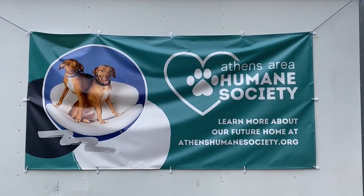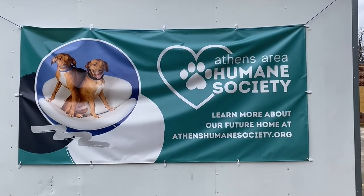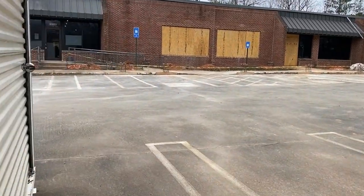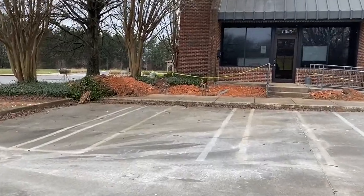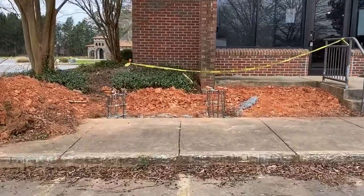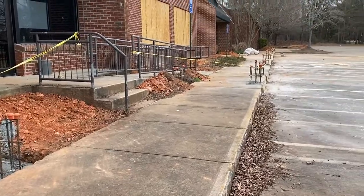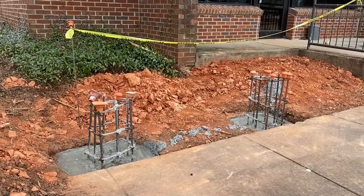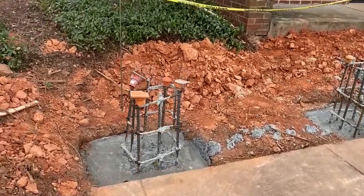It's an overcast day here at 1030 Mitchell Bridge Road, but a great day to capture some of the updates that the JOMA team and their subs have been working on. I'm really delighted to be able to report on some highly visible improvements that signal to our friends and neighbors that their soon-to-be community destination shelter, adoption center, and spay-neuter clinic is going to be open soon.